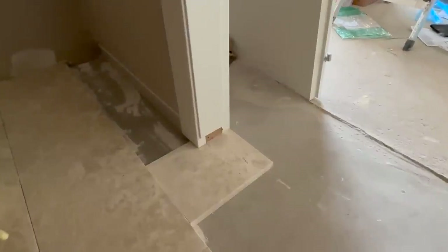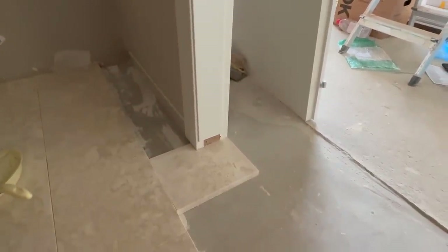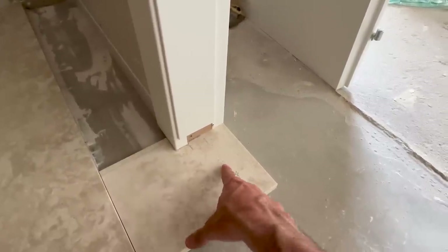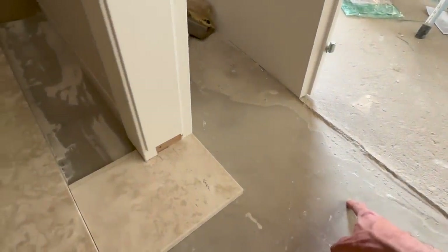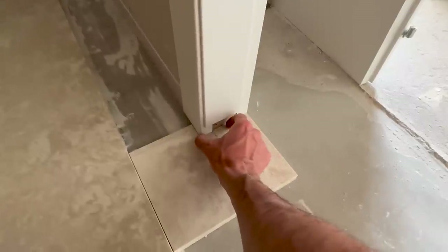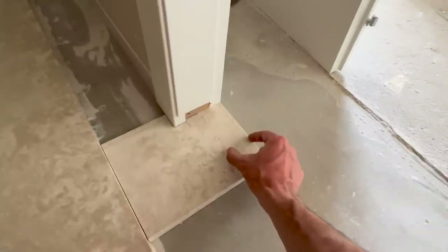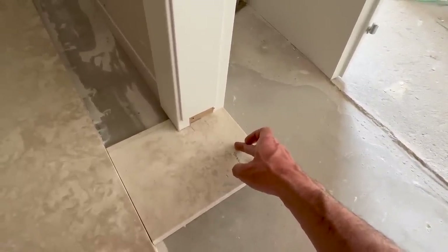Okay, so what I'm doing is I'm trying to measure where exactly I'm gonna put the ledge and where I'm gonna cut the stone. Basically, I don't want the marble to be visible on the outside of the door, so I'm gonna cut it so that it's underneath the ledge that we are gonna place here. The door ends here, which basically goes here.